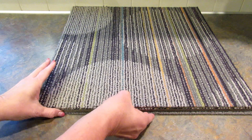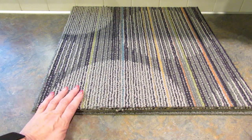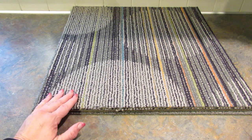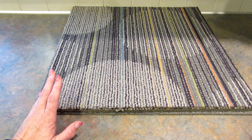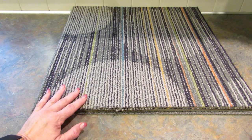I actually forgot to show you guys in my Maryland and Delaware haul that I picked up 11 of these at the Delaware store. They were just plain tan ones, but I totally forgot because when we got home we put them in the garage and that's where they've been ever since.